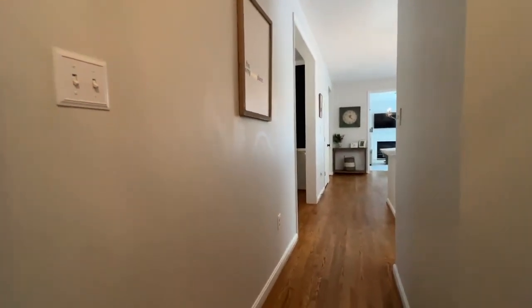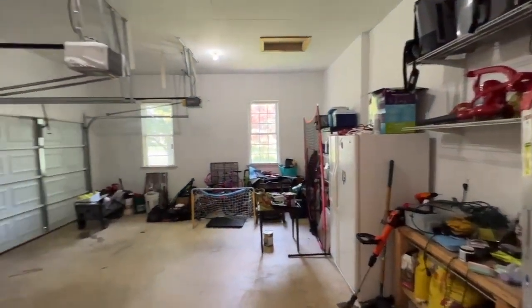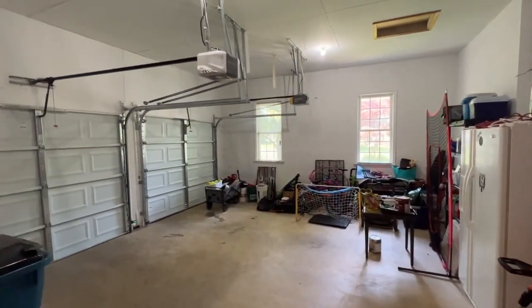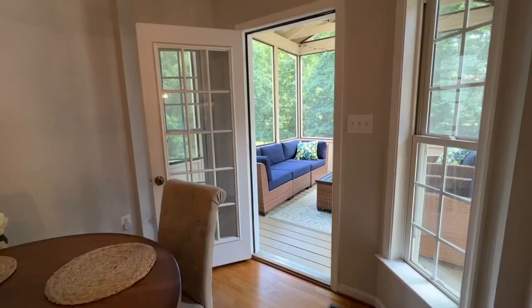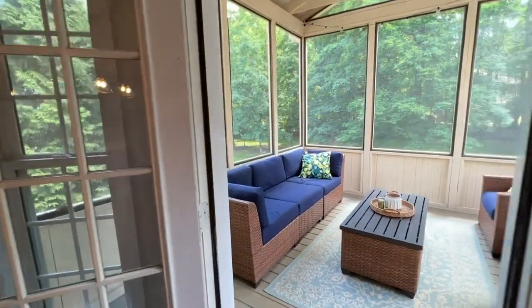Last but not least on the main level is a true two-car garage — big enough for all of your toys. Let's head outside and take a look at this great screened-in porch and beautiful backyard.